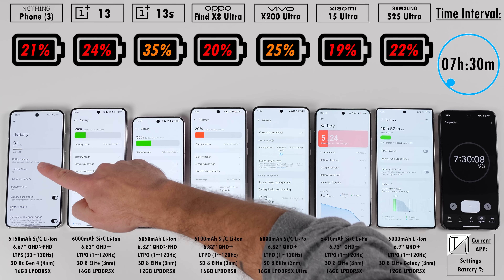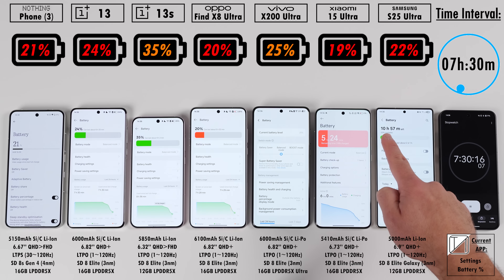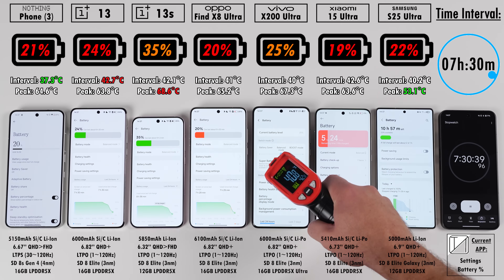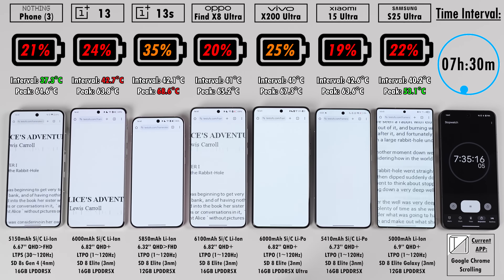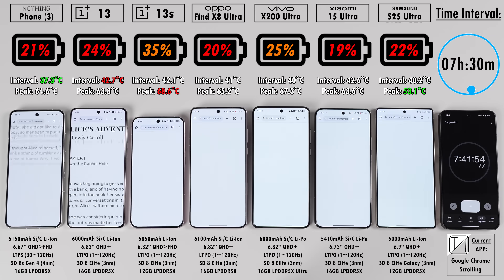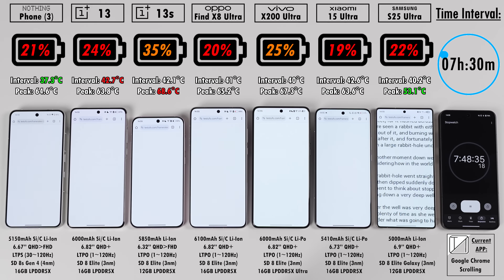Two flagship features missing in the Nothing Phone 3 are a 3nm chipset and an LTPO display — both of which definitely help with battery efficiency. Nothing phones are very well optimized though, so it'll be interesting to see how long it lasts. The OnePlus 13S does have a 3nm chip and an LTPO display, plus a much larger battery and much smaller screen.